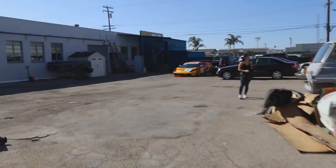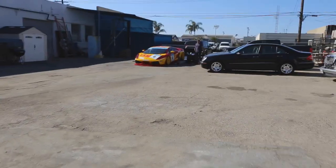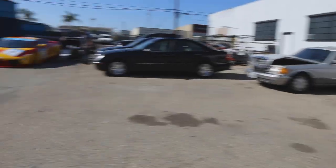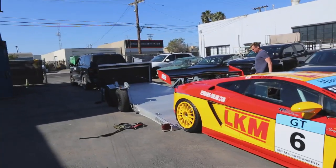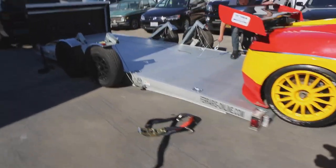Oh my goodness — and there the Lamborghini is being unloaded off the trailer. Oh, that's so awesome! Amy's in her element. Does that really just do that? That trailer is badass — it goes straight to the ground!